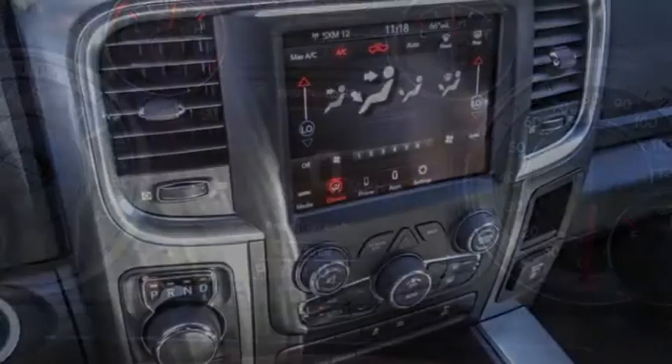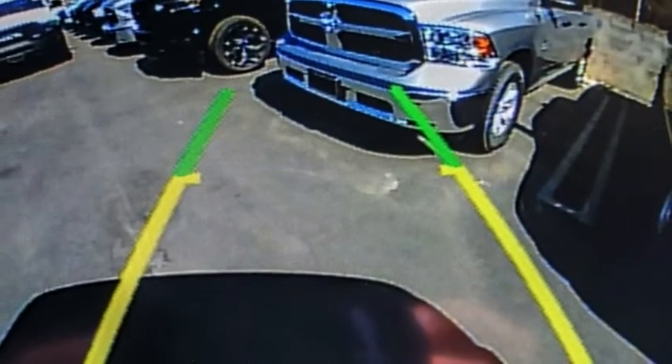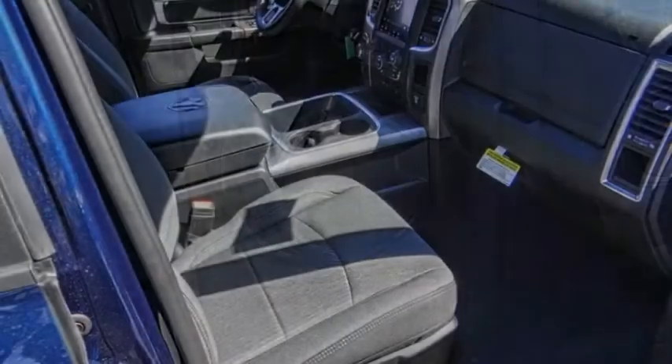This vehicle has less than 100 miles. Here are some of this vehicle's great options: electronic stability control, alloy wheels, aluminum wheels, active grille shutters, and brake assist.